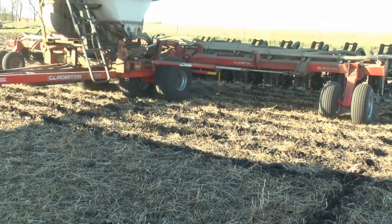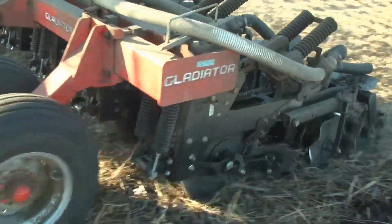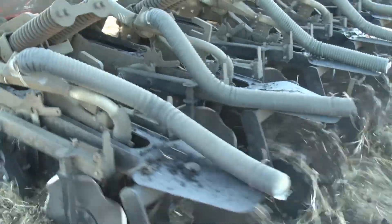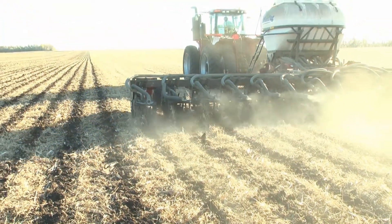Minnesota Corn Growers Research Director Paul Mainz says farmers are learning that reduced tillage often has a positive effect on soil health and productivity. It's also another step that supports farm sustainability.